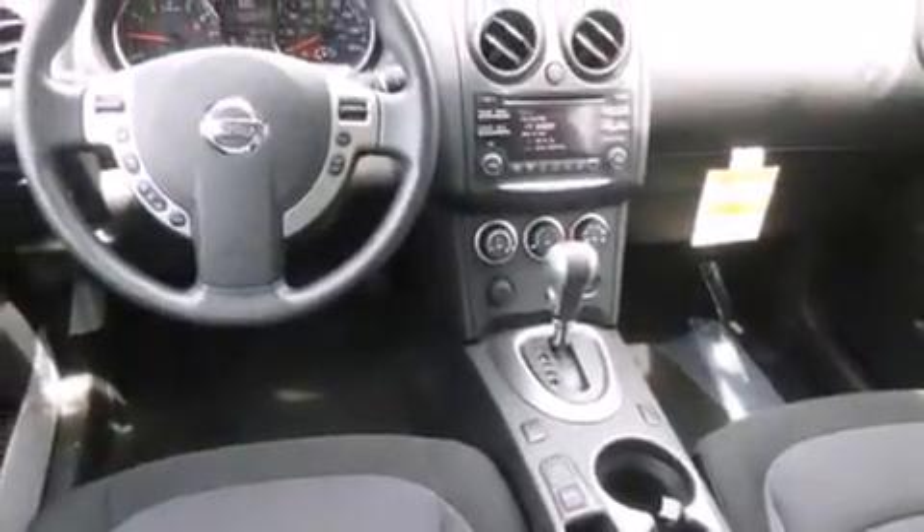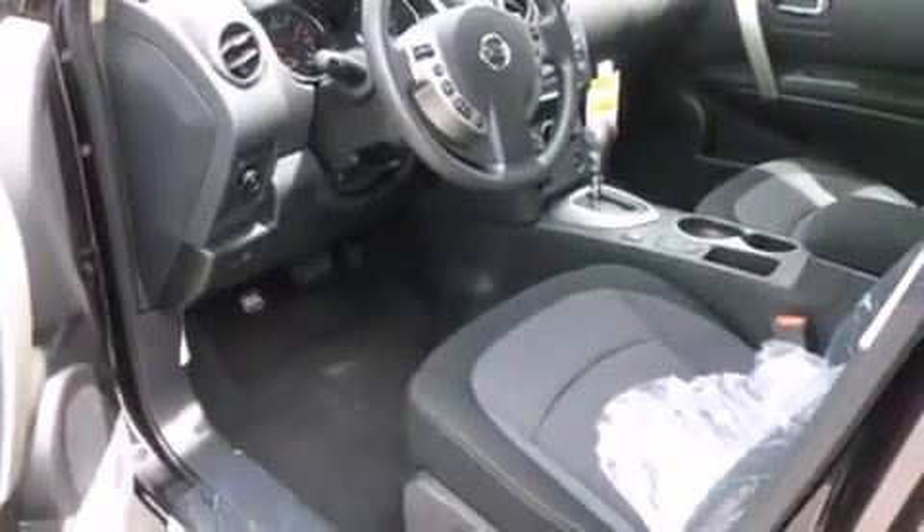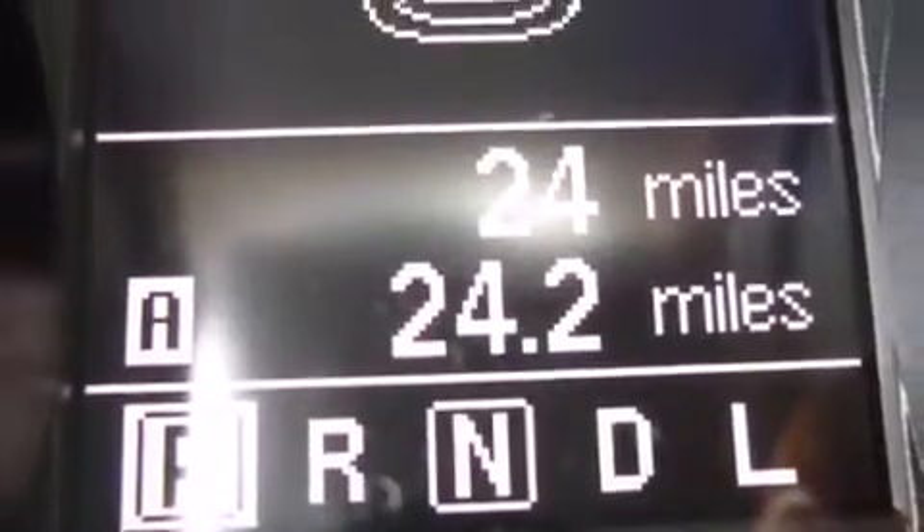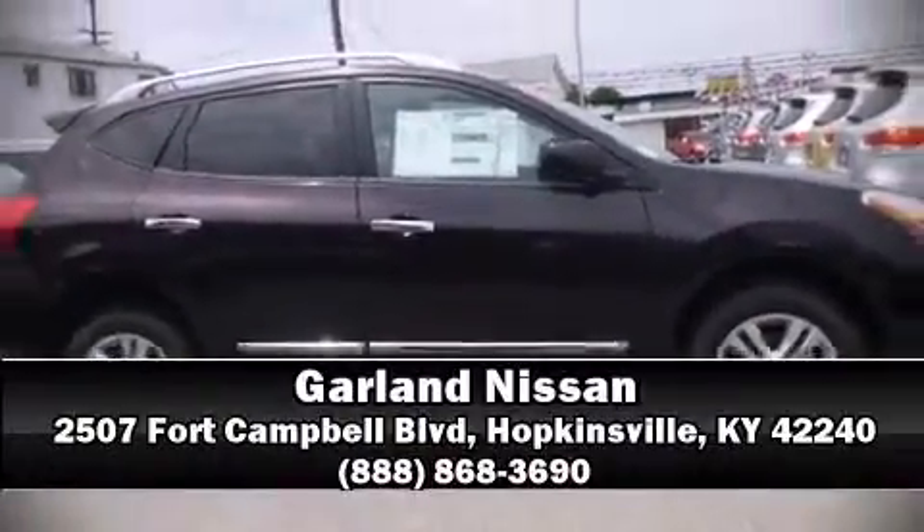Four-wheel disc brakes with ABS and electronic stability control stand out as technologically savvy innovations, keeping you better connected to the road. Our knowledgeable sales staff is available to answer any questions that you might have — we are here to help you.